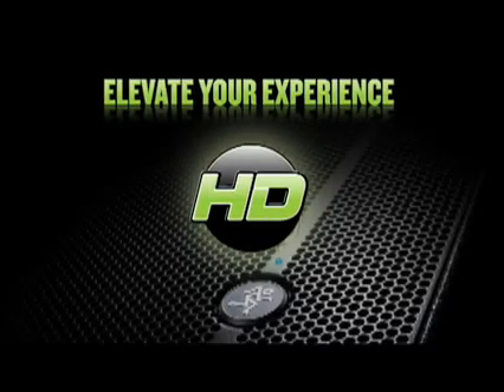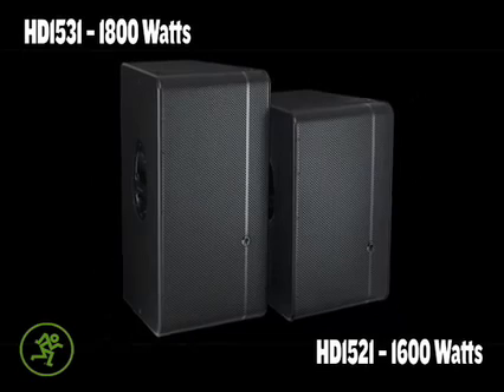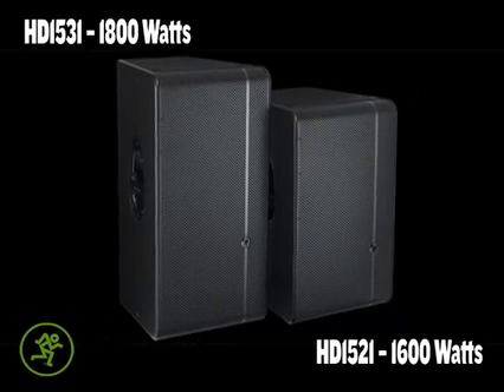Mackie's HD Series speakers offer tons of power plus patented acoustic correction processing direct from our engineers at EAW. High definition means accurate, detailed sound.